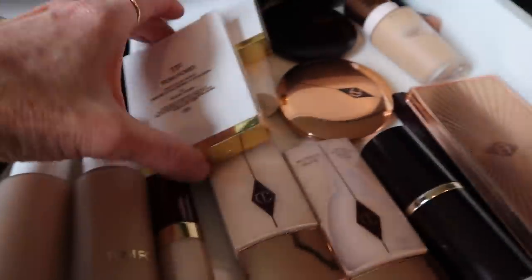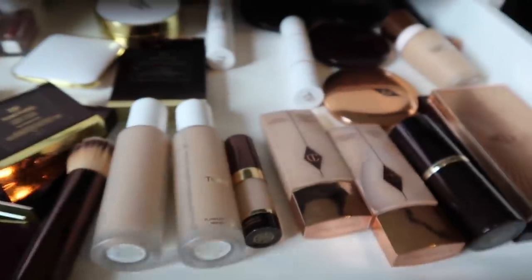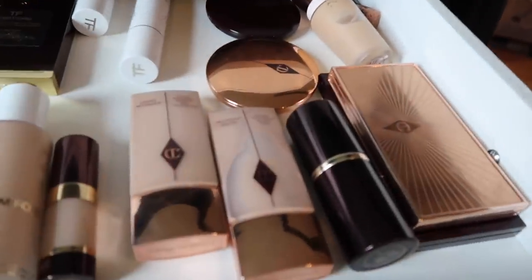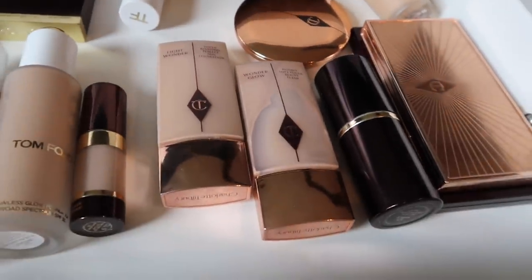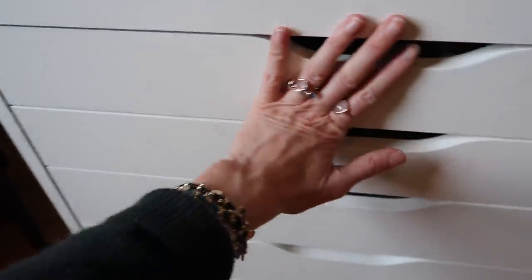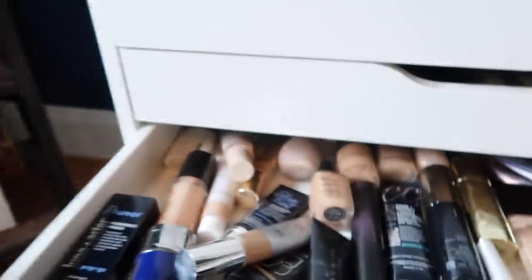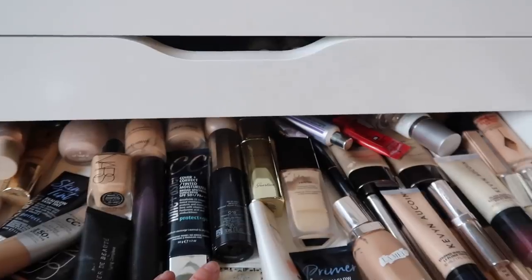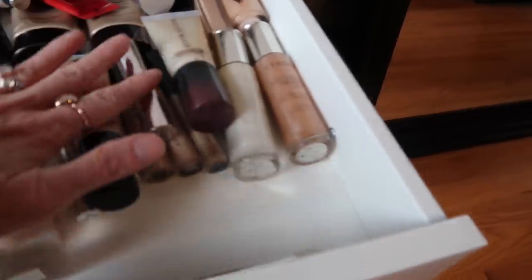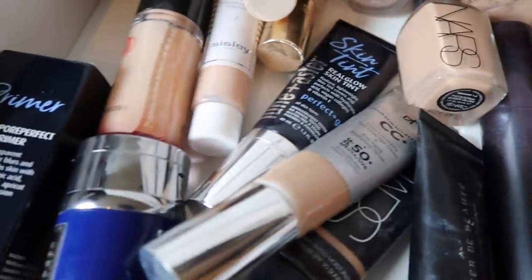So we have our Tom Ford drawer over here, and as I said we're still in the midst of doing this. Over here we've got some of my Charlotte items, so we kind of combined those two drawers together. Then the third drawer is all of my foundations. Please do not judge - I am a foundation junkie. These are all of my face products and we kind of went through and got rid of some.